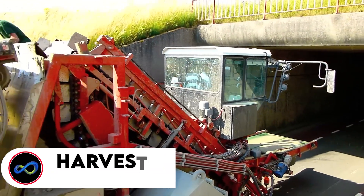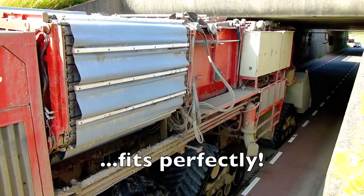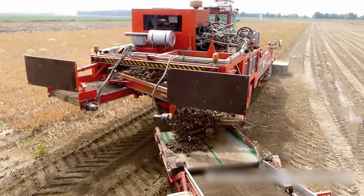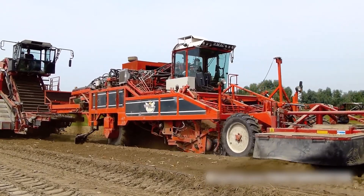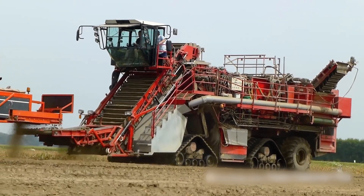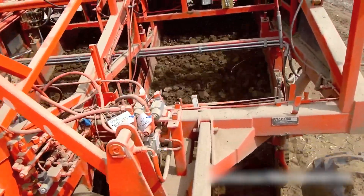Next up, we have the Specialized Harvester EarthEater. It's no ordinary machine — it's a specialized harvester crafted just for the job of gathering tulip bulbs. It's equipped with sturdy cutting blades and conveyors, making it an expert in its field. It swiftly and precisely lifts and sorts those tulip bulbs, all while handling them with the utmost care. Its powerful mechanisms ensure a seamless and gentle process, guaranteeing that those tulip bulbs are harvested efficiently and accurately without a single scratch.